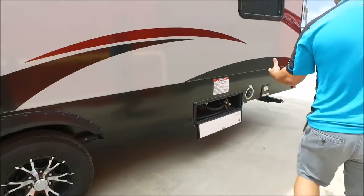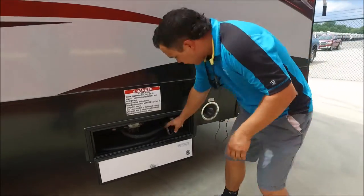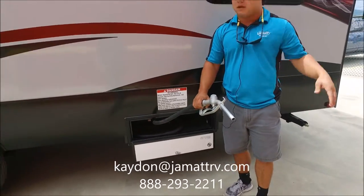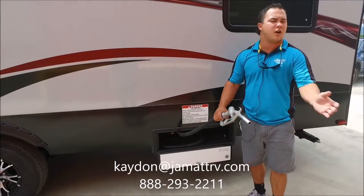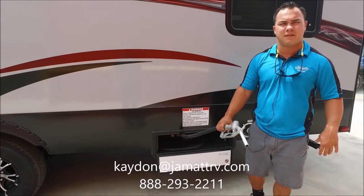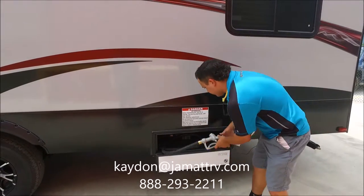Coming back here, another neat feature on the side of this coach — you do have an auxiliary plug-in. So if you're going to be going to the races or whatever, you don't have to run back and forth to the gas station. You can fill up your generator with this, fill up your ATV with it — just comes real handy there as well.